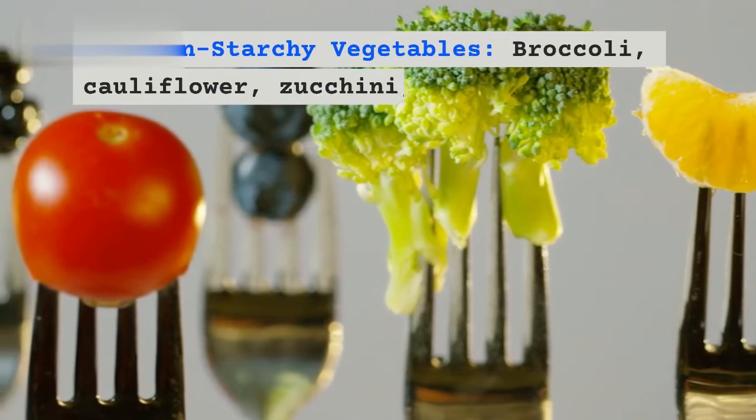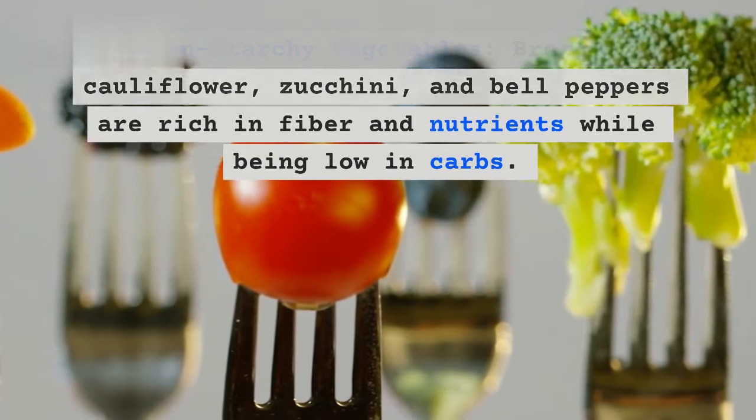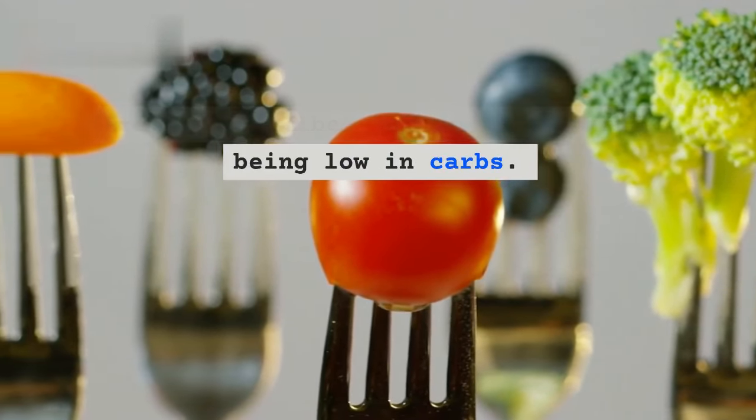2. Non-starchy vegetables — broccoli, cauliflower, zucchini, and bell peppers are rich in fiber and nutrients while being low in carbs.